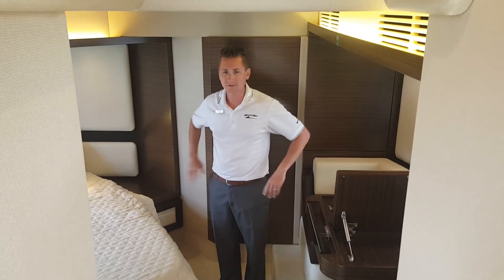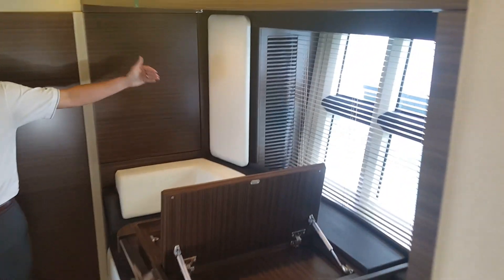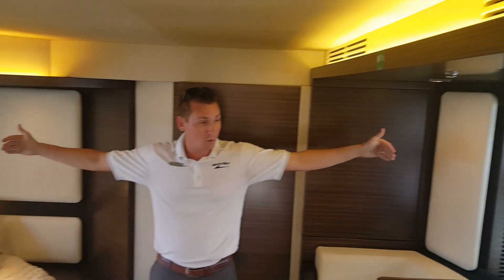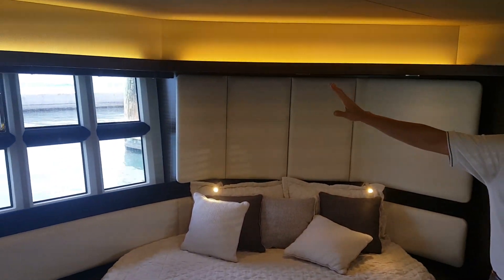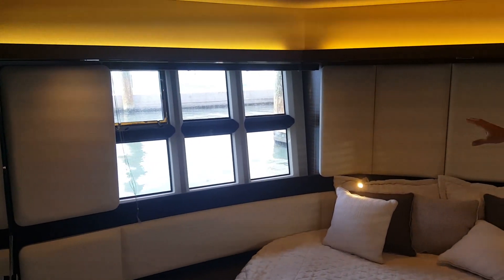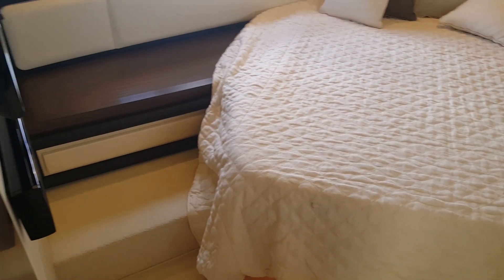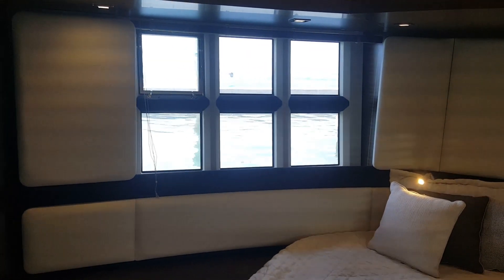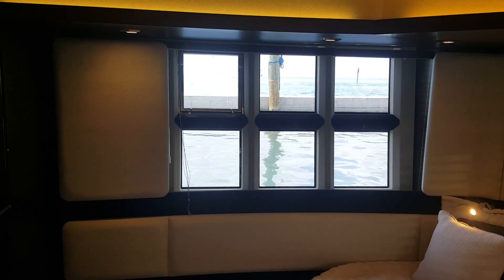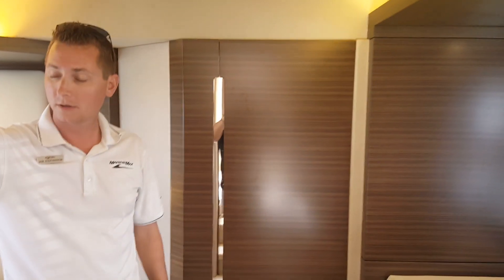This is the master berth on the Azimut 55S. As you can see, it is full beam, stretching from one side of the boat to the other. Full whole-side windows, indicative of Azimut's design — you're waking up on the water; you can see the water shimmering on the top of the ceiling and the bulkhead. Absolutely beautiful layout. You have closets here aft and your entertainment system forward, with a Bose sound speaker and surround sound system.